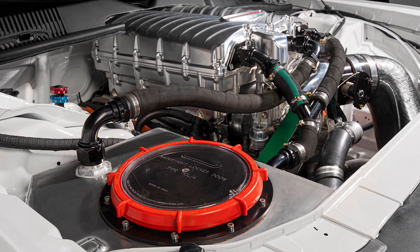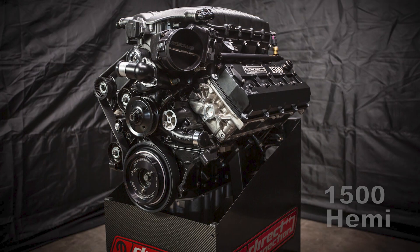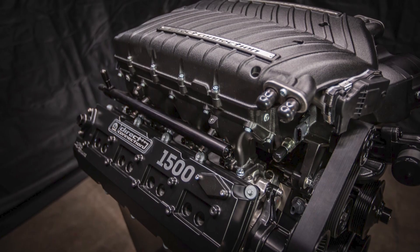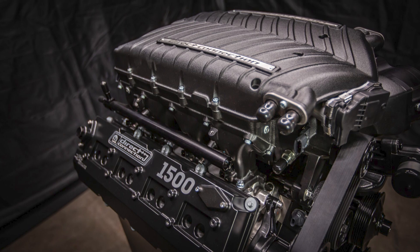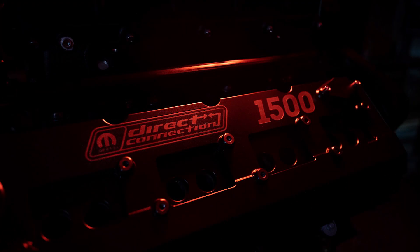The other race engine is new, called the Direct Connection 1500 Hemi. It's a collaboration with longtime partner DSR Performance, and Dodge offers this seven-liter monster through Direct Connection for a staggering $59,990. The power output is in the name — 1500 horsepower and 1000 pound-feet of torque — making it the most powerful crate engine ever offered by the brand. It uses a 3-liter Whipple Gen 5 supercharger with a 112mm Whipple throttle body running a 9.7-to-1 compression ratio. It's compatible with the Hellcrate wire harness for pre-1976 swaps and custom builds.